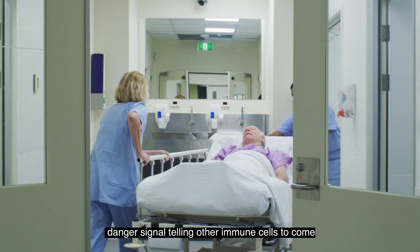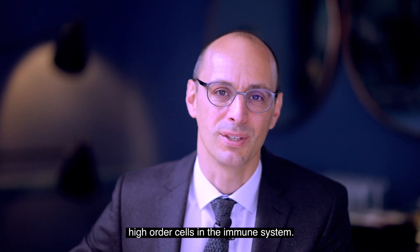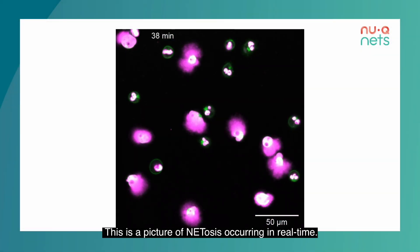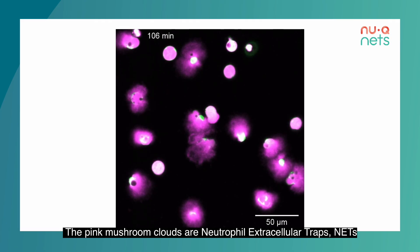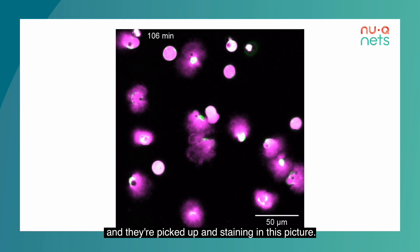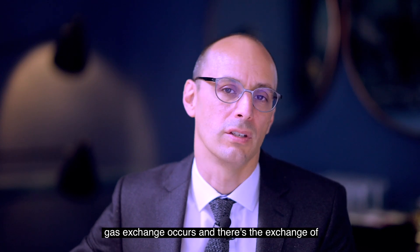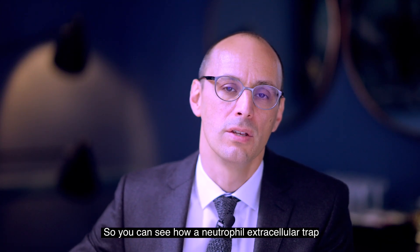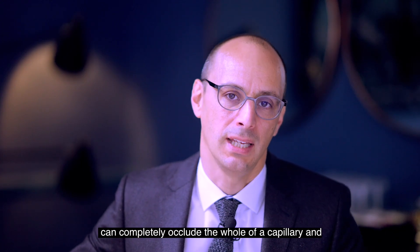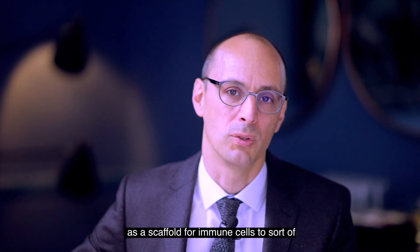It's essentially a danger signal telling other immune cells to come and help, including platelets, monocytes, macrophages, and other higher-order cells in the immune system. This picture shows NETosis occurring in real time — you can see these pink mushroom clouds erupting behind the neutrophils, picked up and staining as neutrophil extracellular traps. At the bottom of this slide is a scale from 0 to 50 micrometers. A normal capillary — the very smallest blood vessels where gas exchange occurs — is generally 20 to 30 microns across. So you can see how a neutrophil extracellular trap can completely occlude a whole capillary, and it also acts as a scaffold for immune cells to bind onto and do their work.